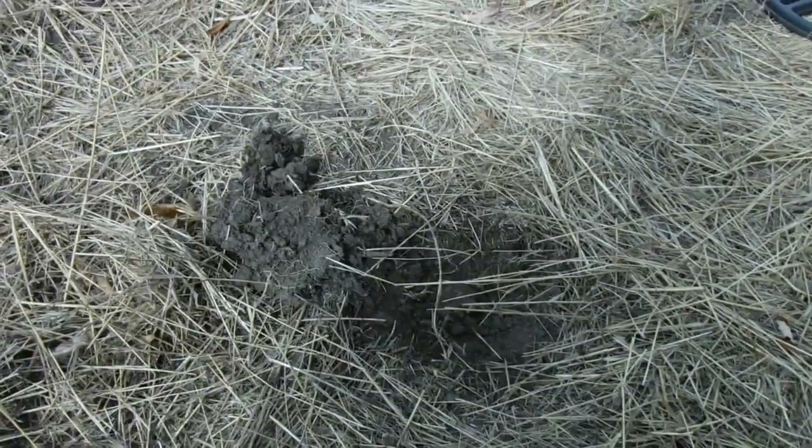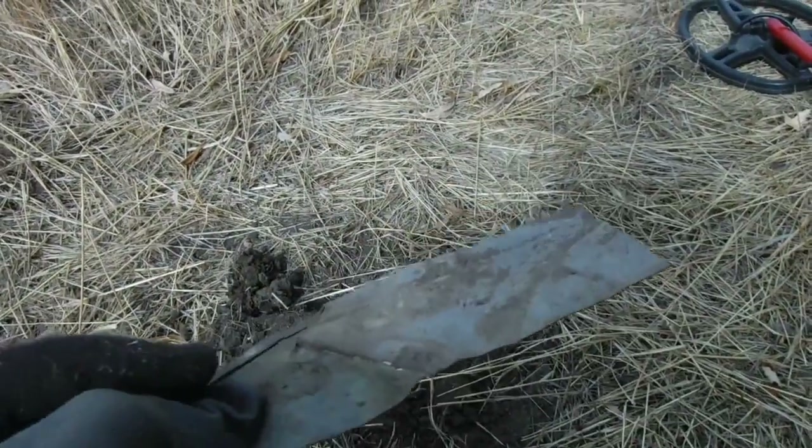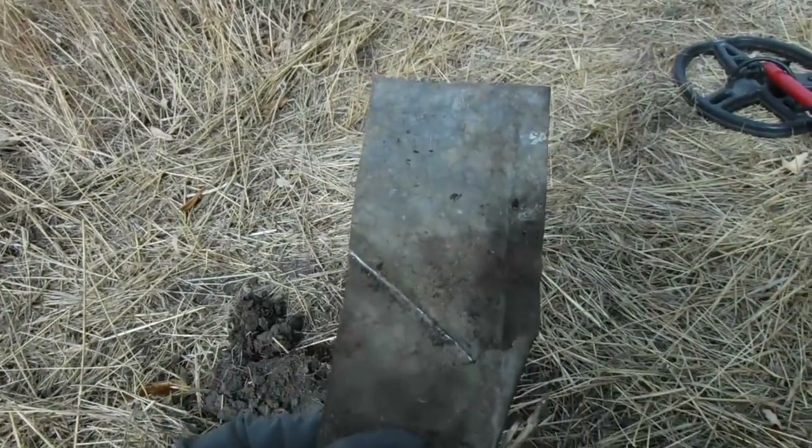Boy, sure rang up good. There's that hole, about an inch deep — piece of aluminum siding. God, they rang up so good. All right.